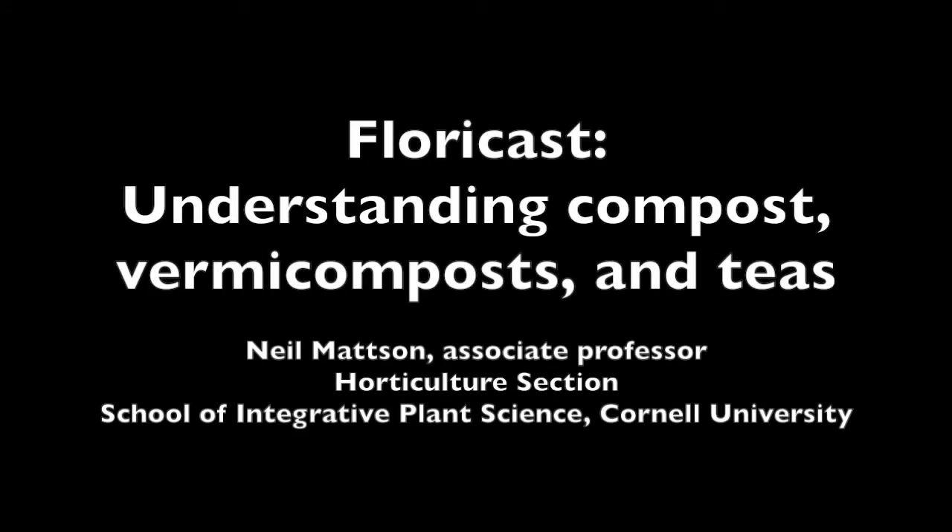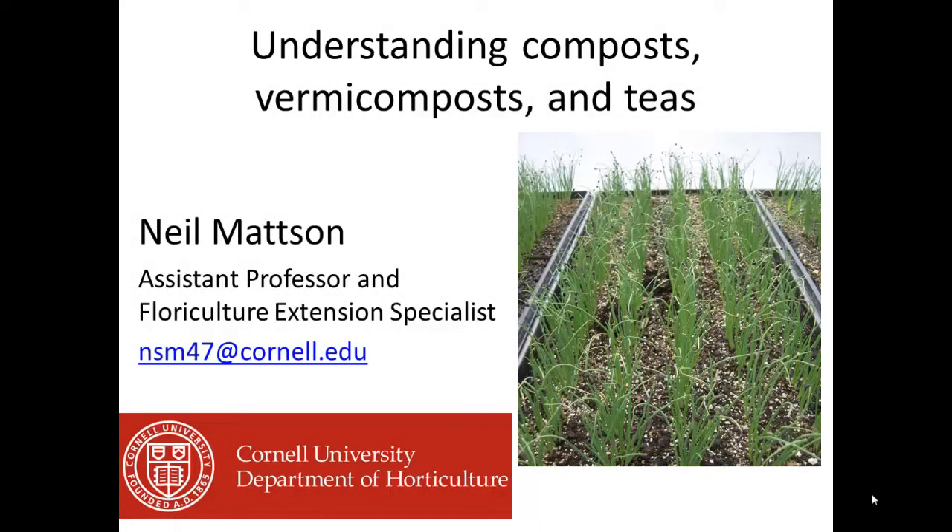This is a production of Cornell University. Welcome to this Floracast episode on understanding composts, vermicomposts, and teas.